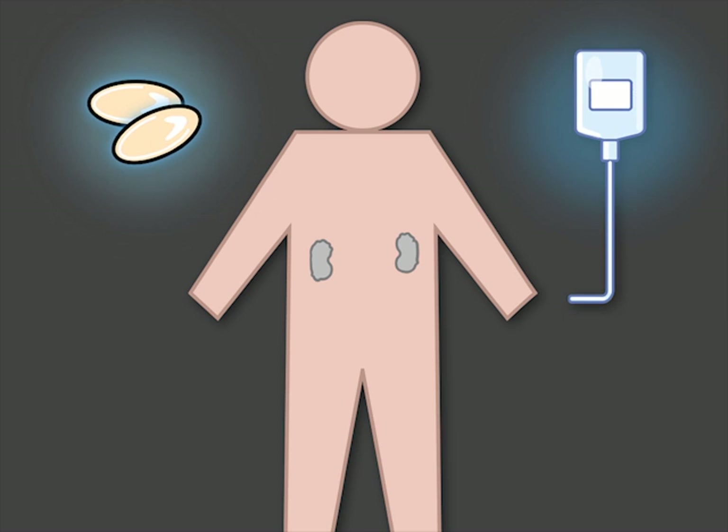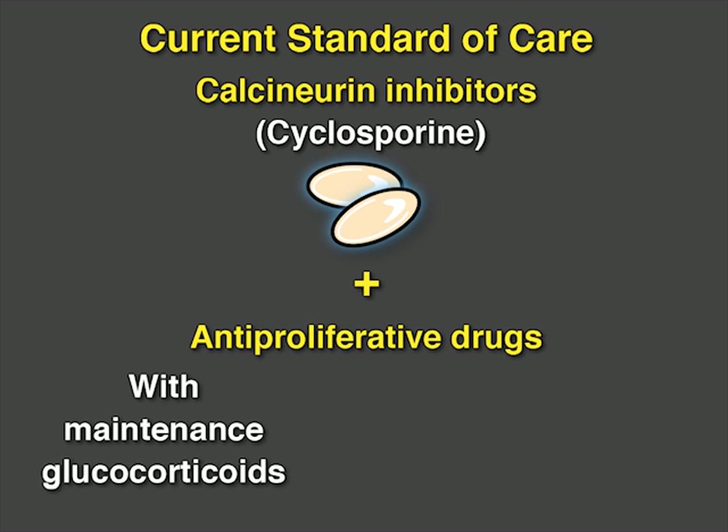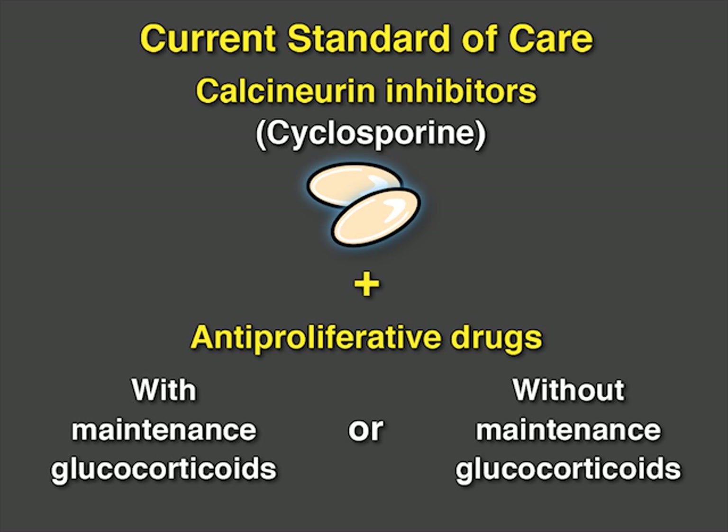The use of immunosuppressive therapies in patients with kidney transplants has reduced the incidence of allograft rejection. The current standard of care immunosuppressive therapy includes calcineurin inhibitors such as cyclosporine plus anti-proliferative drugs with or without maintenance glucocorticoids.